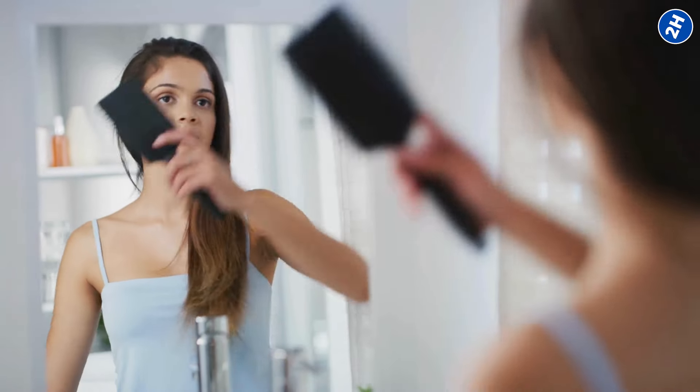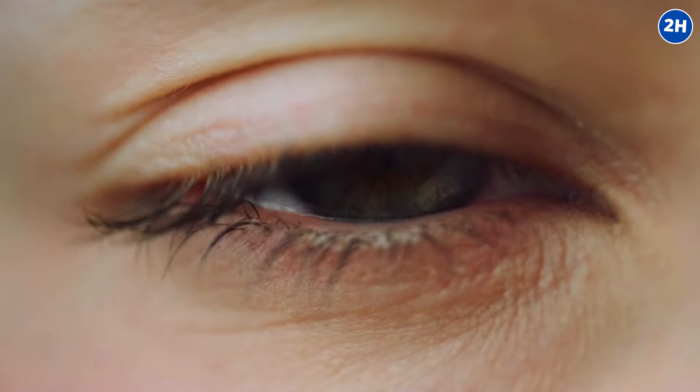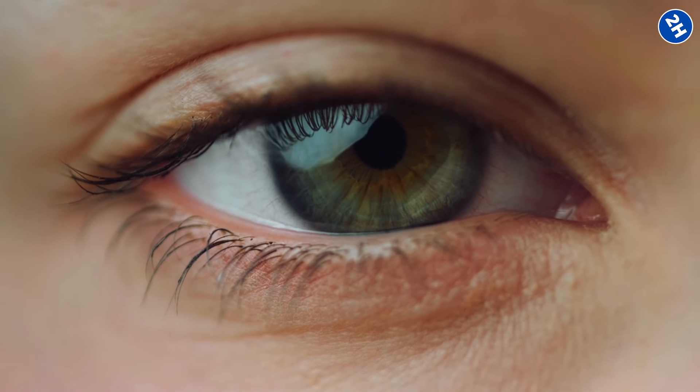Before we dive into hair care, let's focus on something even more crucial for your well-being — your eyes. They're under constant strain in today's world, making it essential to give them the care they deserve. Click here to learn how you can better protect and care for your eyes.